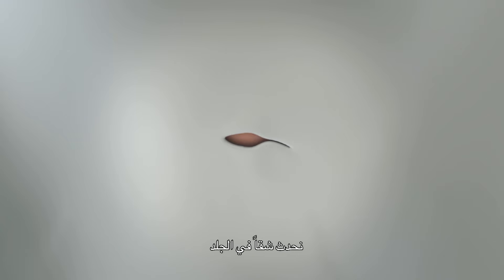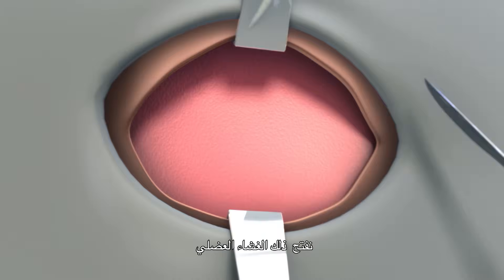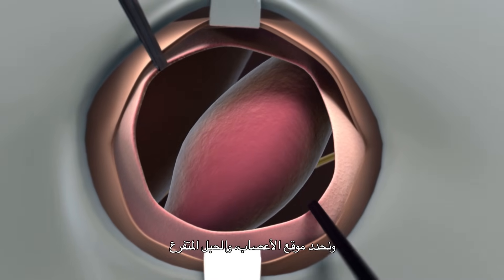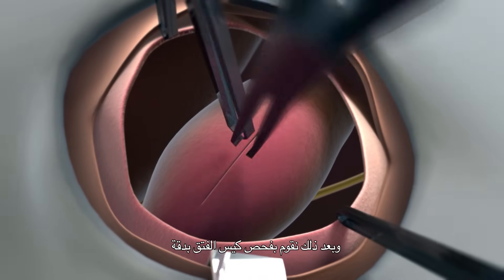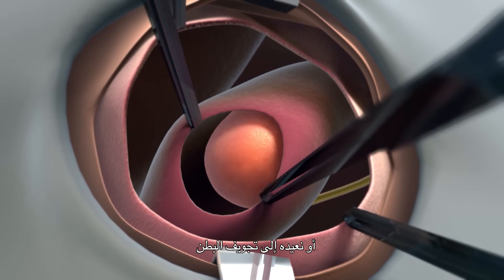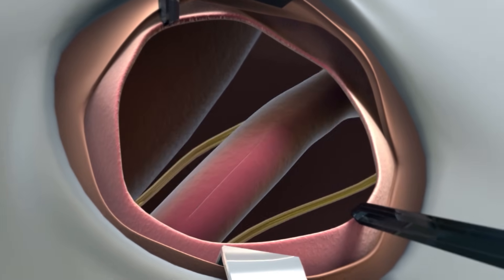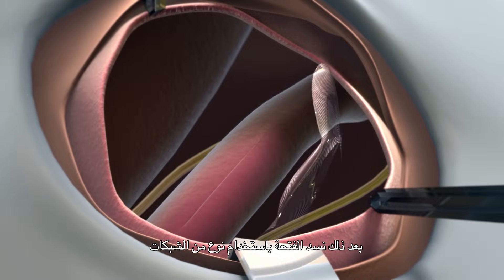We perform skin anesthesia and dissect the tissue until we reach the fascia of the major oblique. We open that fascia, identify the nerves and the spermatic cord, then dissect the hernia sac. We have two options: one is to remove the sac, and the other is to reintroduce it into the abdominal cavity. Then we close the hole with a mesh.